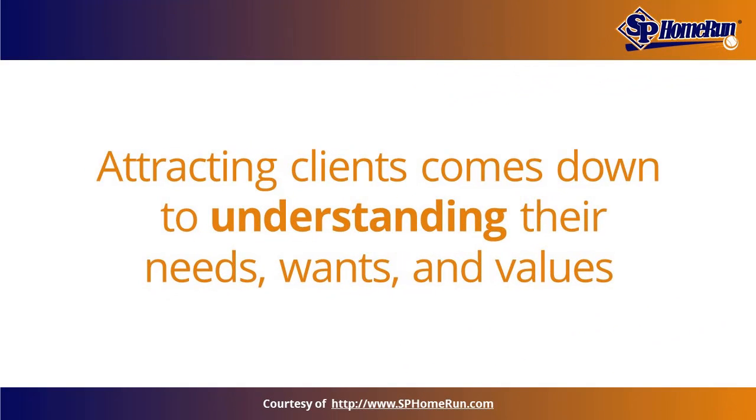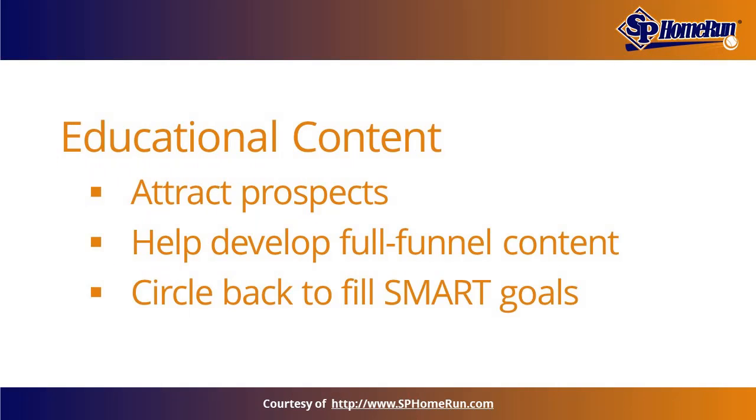Attracting new clients comes down to understanding their needs, wants, and values. To attract prospects, data center infrastructure builders need to materialize sharp, engaging content conveying they understand data center needs better than any other contractors. Educational content will help builders attract prospects and develop full-funnel content, and should circle back to their SMART goals.